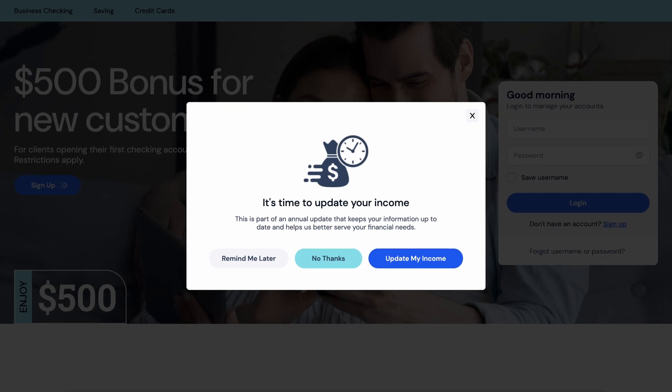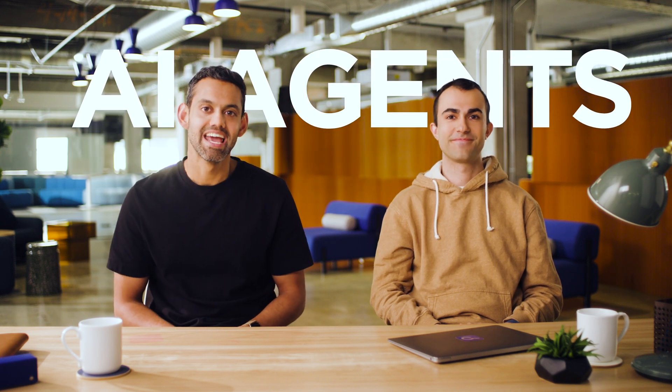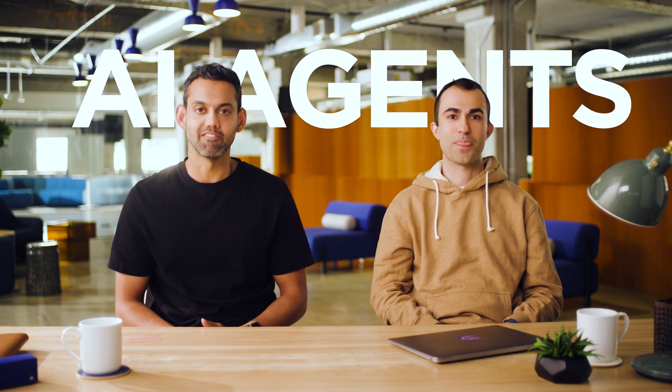So today, we're not actually launching a new product. Instead, we're rewiring Amplitude from a tool you use into a team you lead. And to do that, we're introducing Amplitude AI agents — experts that work 24-7 to analyze your data, surface trends, and improve your business in real time.